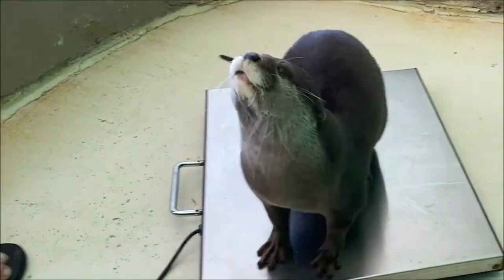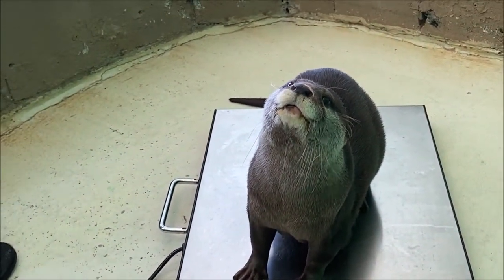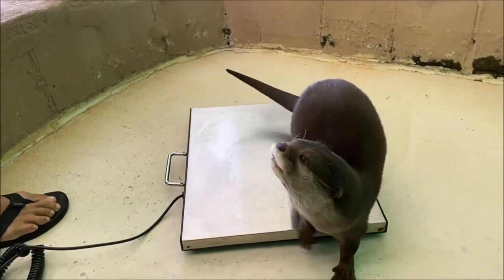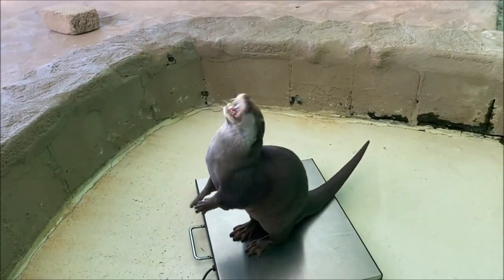Here at the golfarium, we take Luna and Emeril's weights twice a week to make sure that they are in a good range. Asian small-clawed otters are the smallest of the world's 13 otter species, typically between 28 to 40 inches in length and weighing up to 11 pounds.